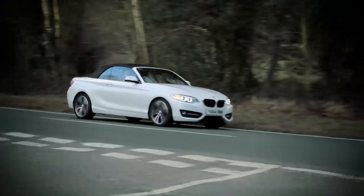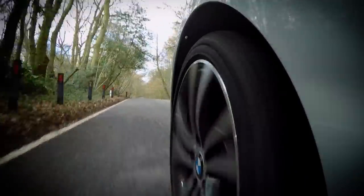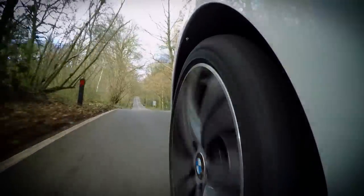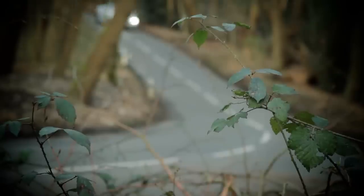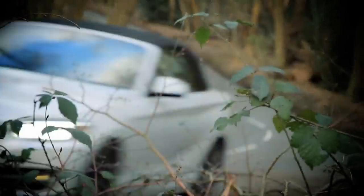But whichever mode you select for the suspension, the ride and handling balance you get isn't exactly ideal. Things feel a bit lumpy and unsettled over craggy surfaces, and because the body control isn't particularly strong either, the ride feels floaty over undulating roads, and there's more body lean than you'd expect in bends. It's really strange because we tried the adaptive suspension on the M235i range topper, and it is much, much better than it is in this car.